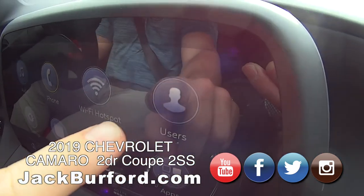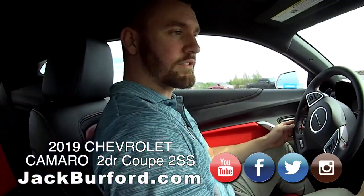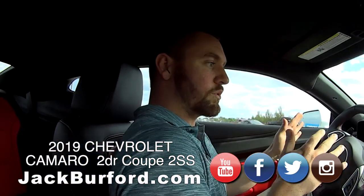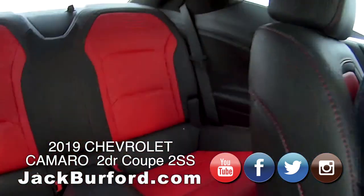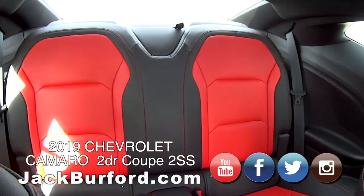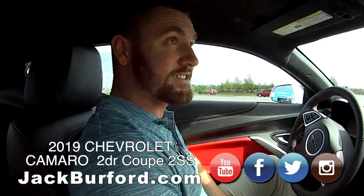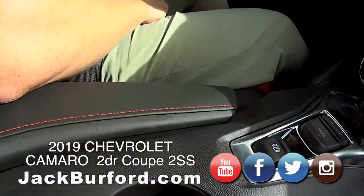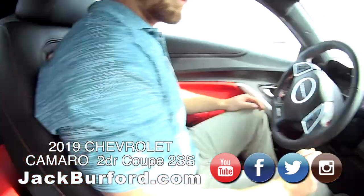You can actually set users for this — so if a husband and wife are both going to be driving, you can specifically tweak everything to do exactly what you want. And there's actually a lot of room in here. I love the two-tone red and black, the red stitching. That is sweet, with the white and black on the outside. I love it.